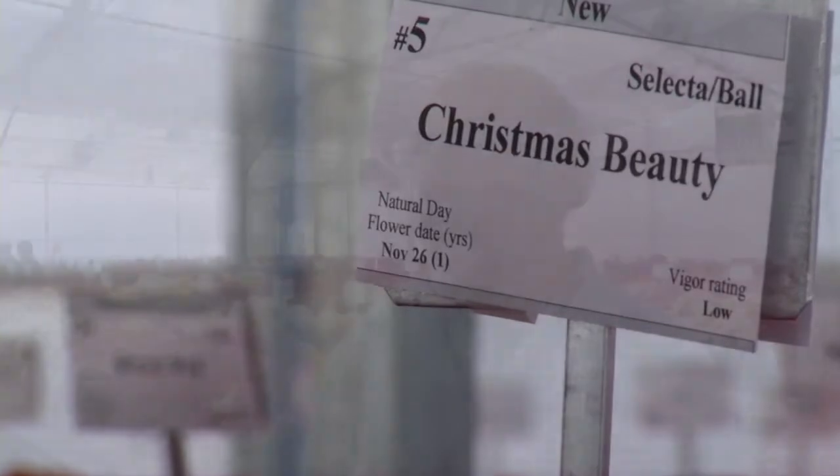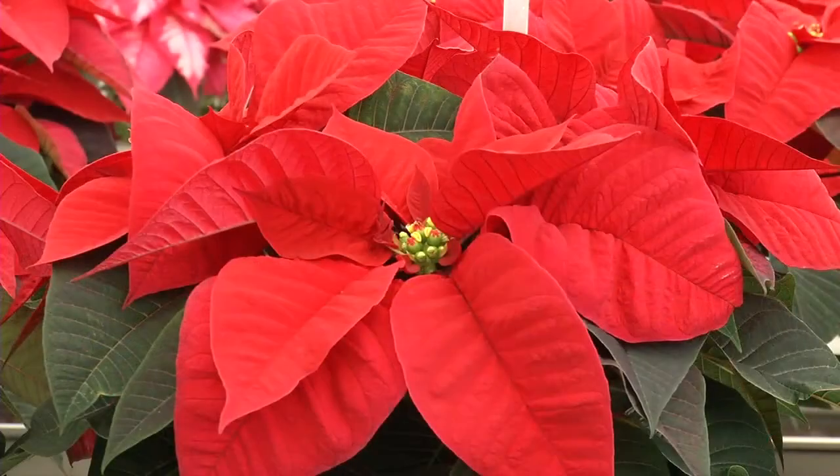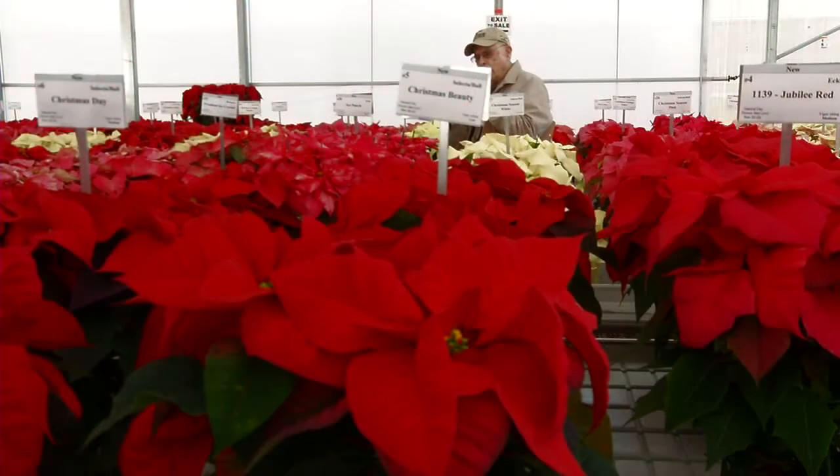Christmas Beauty has a nice bright red color — it sort of blends with the name. Also it's a very nice uniform plant, compact, with a lot of leaves, a lot of branches, and a lot of flowers on it.